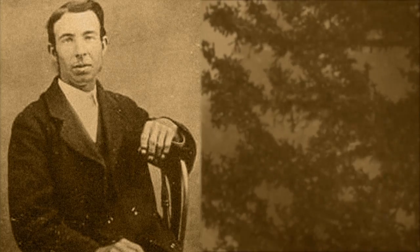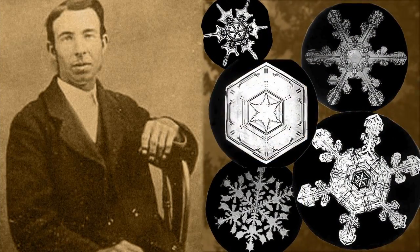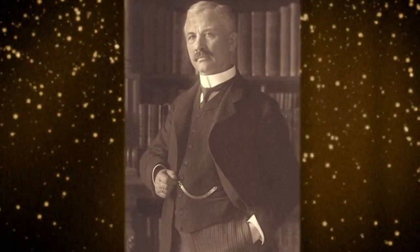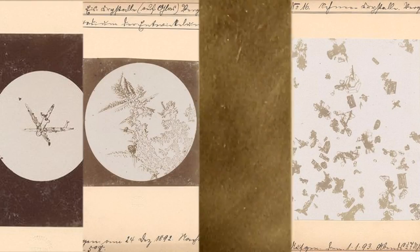Bentley even coins the phrase: no two snowflakes are alike. Across the Atlantic, German meteorologist Gustav Hellmann and his associate Richard Neuhaus are photographing snowflakes as well. However, their photos reveal something entirely different. While each snowflake is unique, many are irregularly shaped — imperfect.